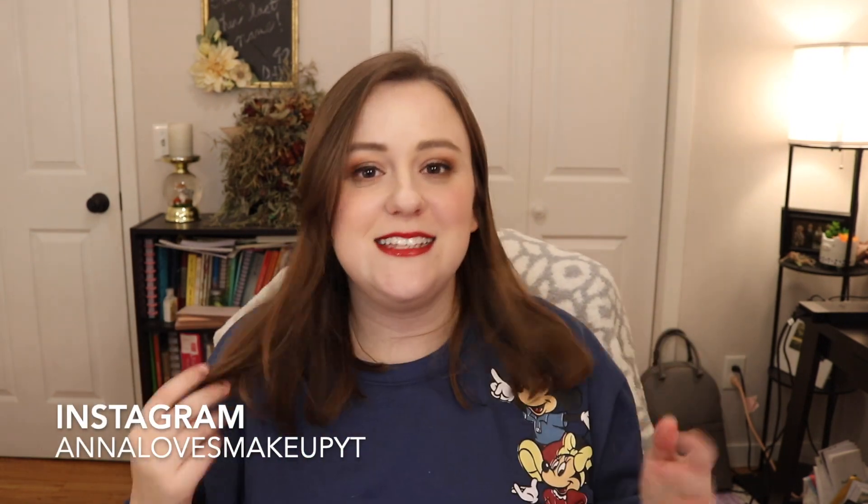Hi everyone! Welcome back to my channel and welcome to Vlogmas Day 6. Today we are unboxing my ColourPop Black Friday Mystery Box — it finally came in the mail. I may or may not have taken a little sneak peek, and we're gonna go through it together. If you're new here, hi, my name's Anna. Usually I upload five times a week, but during Vlogmas, I'm uploading every single day in December.